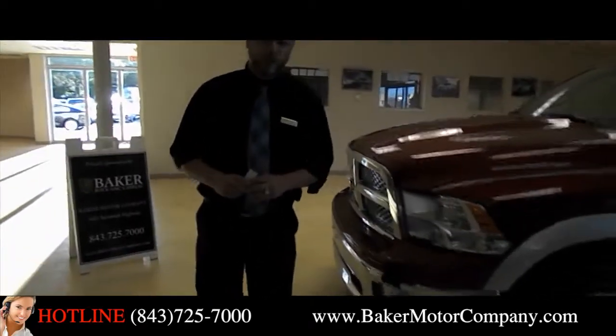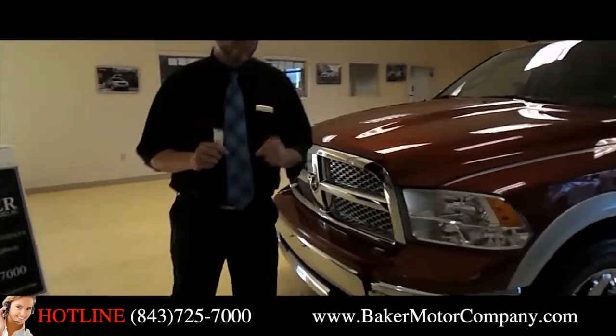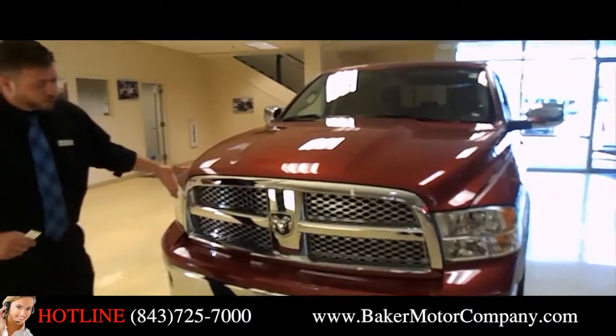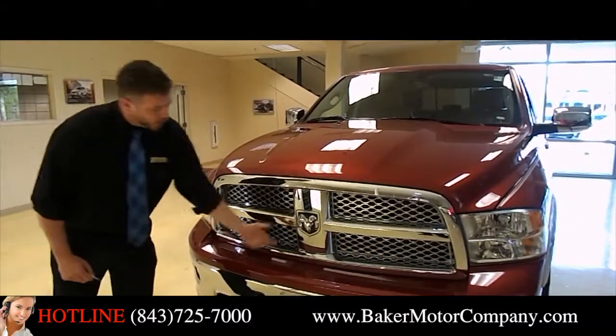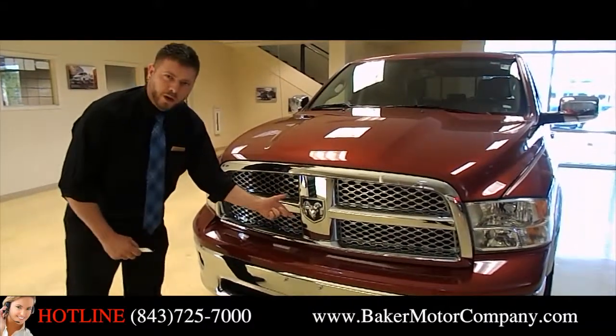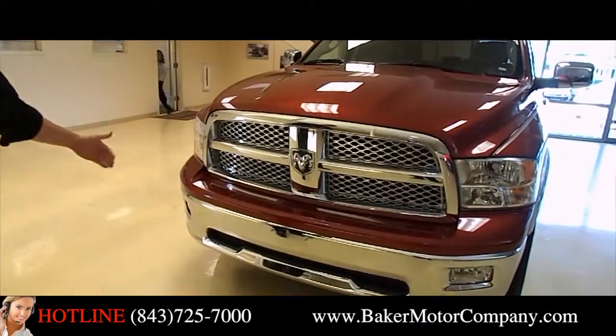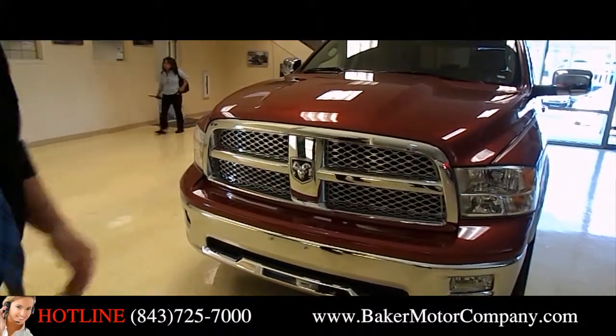This is a one owner vehicle in absolutely gorgeous condition. Beautiful color combination on this vehicle. You're going to notice the accents of the chrome grille on the front, also the Ram logo there. You know it's a Ram truck coming down the road when you see that beautiful logo, and just absolutely gorgeous front end on the Ram pickup truck.